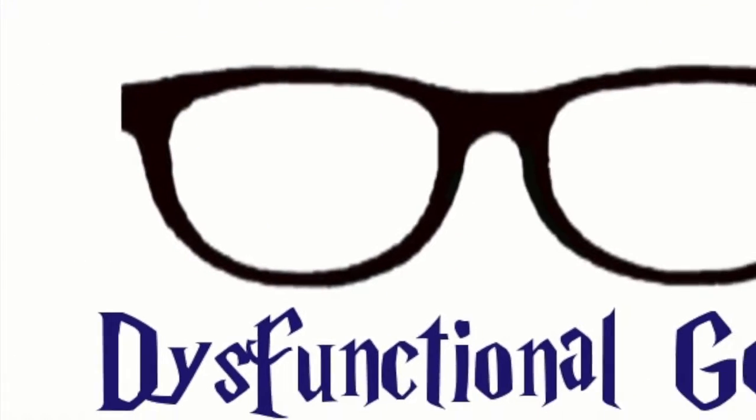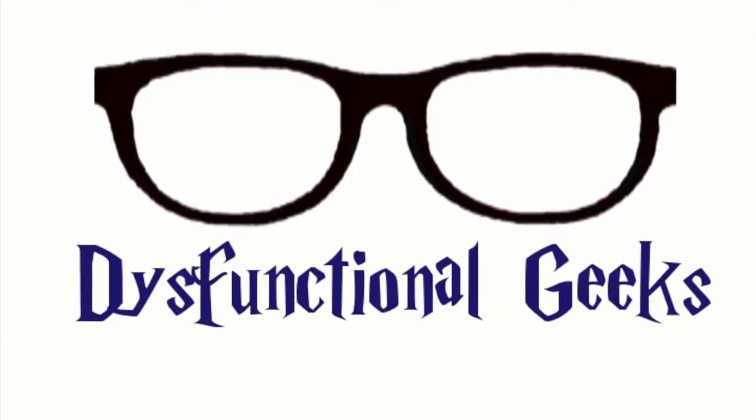Hey guys! What's up Dysfunctional Geeks? We're back with another What to Bring for College. This time it's just kind of random things — it's all that crap you think you need or possibly could need, so let's just jump into it.